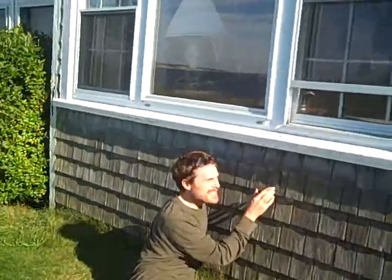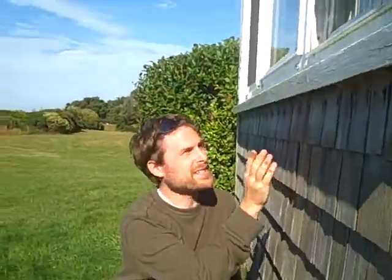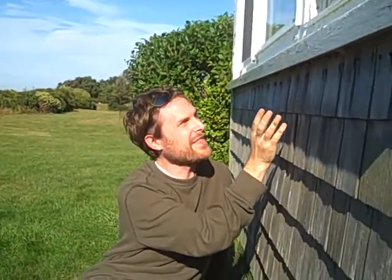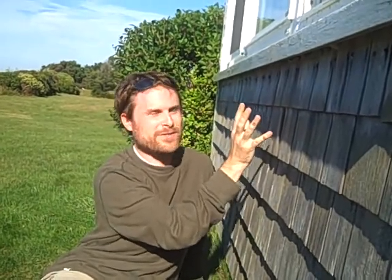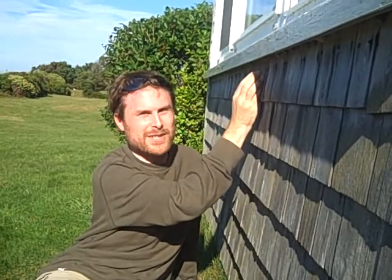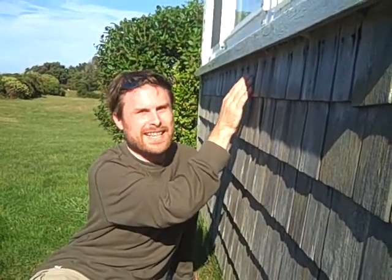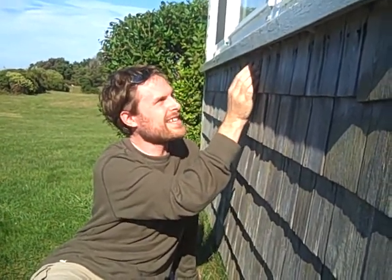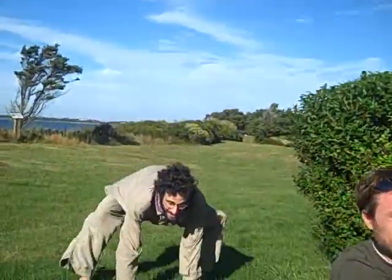There's a whole mess of rusty tussock moth cocoons here. The caterpillars, when they're ready to pupate, just pluck off all their own hairs and mix them in with the silk. Then the adult females, when they emerge, don't have any wings — they just wait for a male to fly in and mate with them, and then they lay eggs right on top of their own cocoons. There are some parasitic fly pupae here — tachinid flies — that developed inside the caterpillars and then popped out and pupated right in there. And there are some tube web spider webs just tucked in among them.